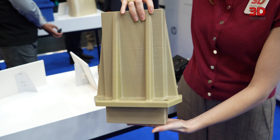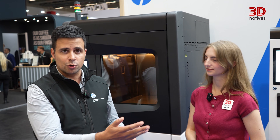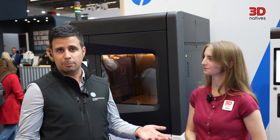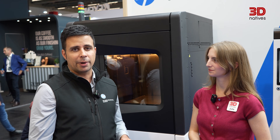We are also introducing our own materials. We are going to provide very specific print profiles, so customers using our whole solution will have a plug-and-play experience. We ensure ease of use and peace of mind — the HP approach to additive manufacturing — provided in this production environment.